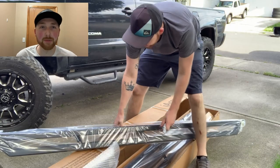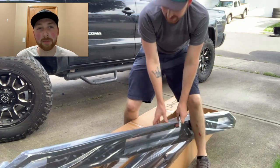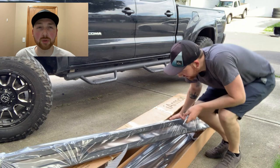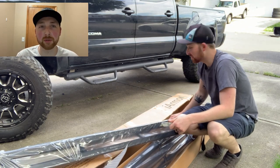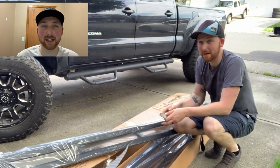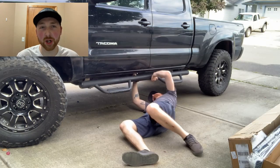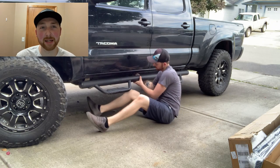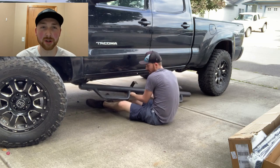Hey guys, just wanted to make a quick video about my new rock sliders I installed on my 2015 Tacoma. I picked up iArmor 6.5 inch rock sliders off Amazon for about $250. When I bought my truck it had round tube side steps and I didn't really like the look of them — they hung down and I wanted rock sliders. The one problem is my wife wanted side steps, so I found these APS rock sliders that have a side step built into the rock slider.